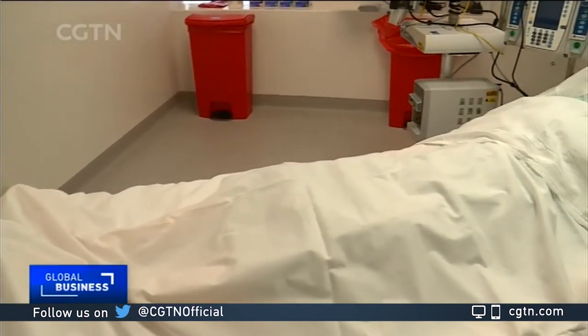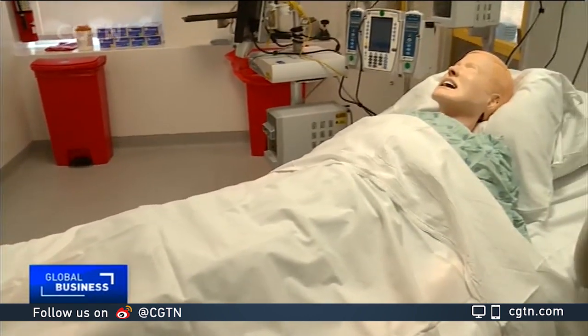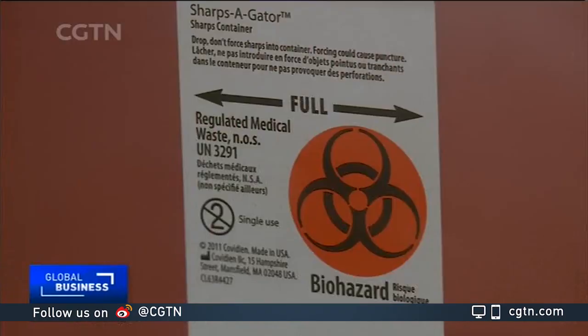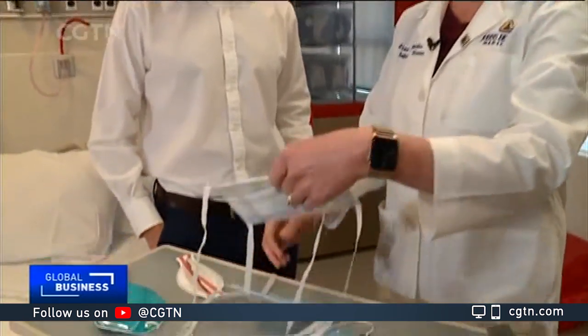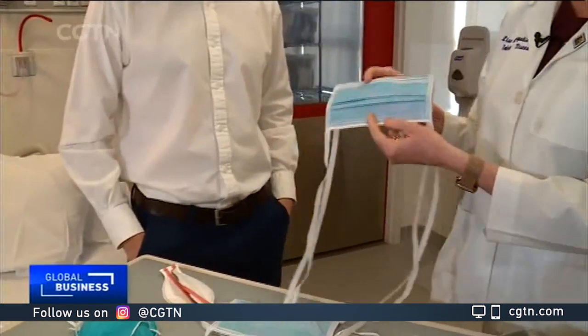Set up in 2015 in response to the Ebola outbreak, it's designed for emergency patients with highly contagious diseases. One of the most straightforward masks is what we call a surgical mask.